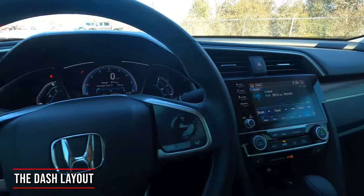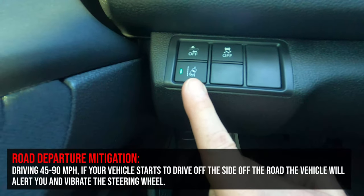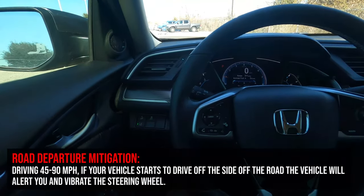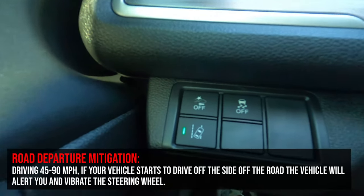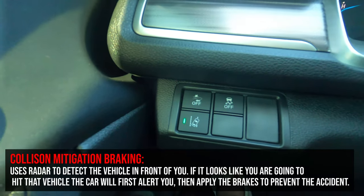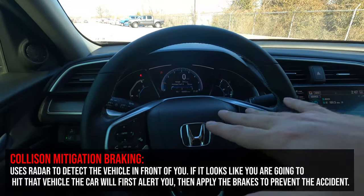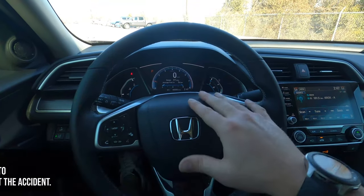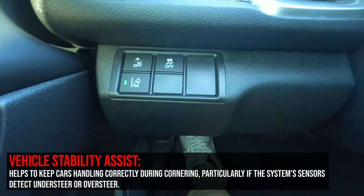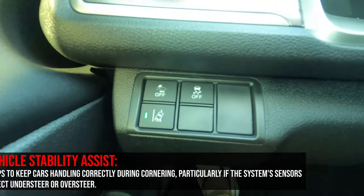Let's talk about the dash layout. On the left side, the first button is road departure mitigation — if you start to drive off the shoulder, it gives an audible alert and vibrates the wheel. Above that is collision mitigation braking, which is always on unless you turn it off — it'll give audible and visual alerts then apply the brakes to help prevent a rear-end collision. Next to that is vehicle stability assist, which works with traction control to transfer power to wheels with better grip during a skid.